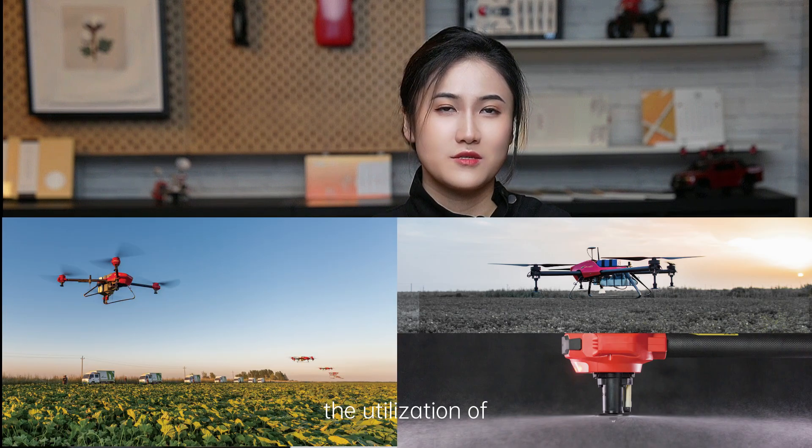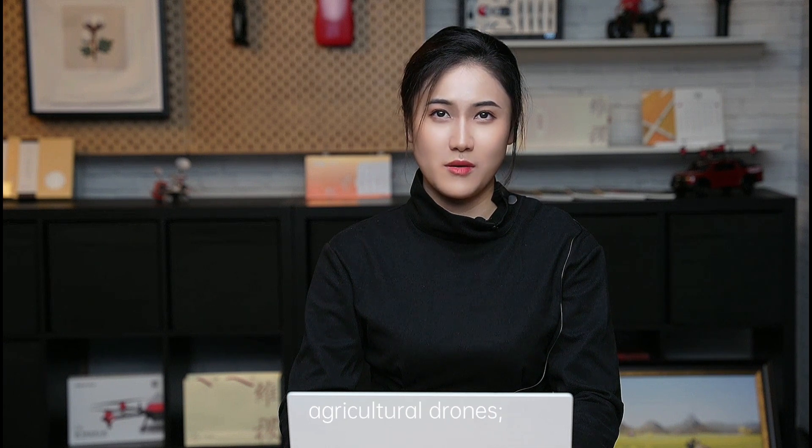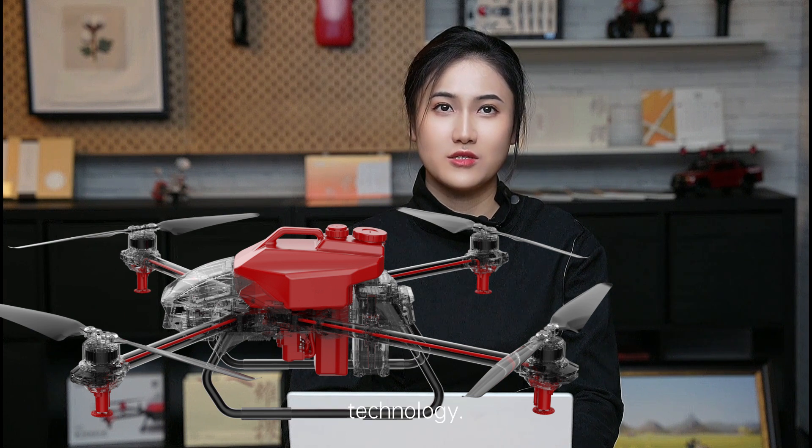In 2014, XAG engaged in development and manufacture of agricultural drones and specifically focused on the utilization of the centrifugal atomization system. XAG's first agricultural drone for plant protection was launched in 2015. In the succeeding year, the company introduced its first-generation P-series agricultural drones, and the same year marked the culmination of its technical innovation: the IRS intelligent centrifugal atomization technology.